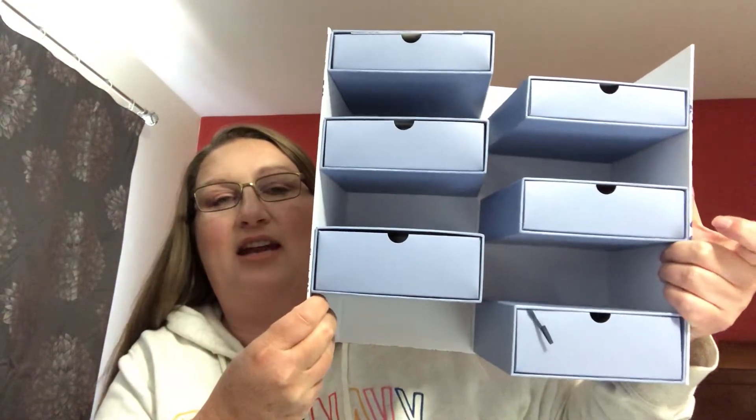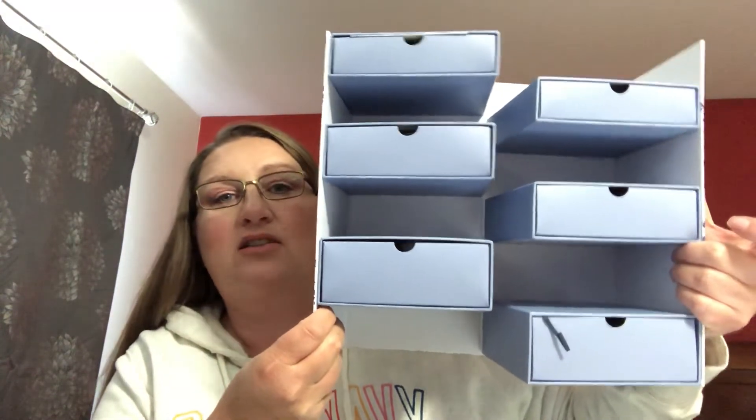Hey everyone, welcome back to my channel, I'm Barb. Today I am going to be opening up a limited edition from Look Fantastic — this is the Russian doll. You can see what it looks like on the outside, and this is how it opens. It has six drawers, so I'm gonna put this down and give you a little bit more information about it before I start opening it up.